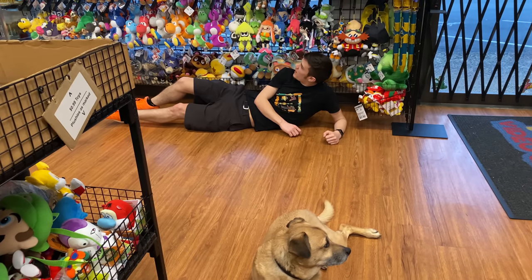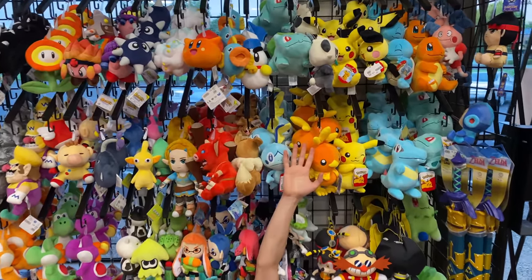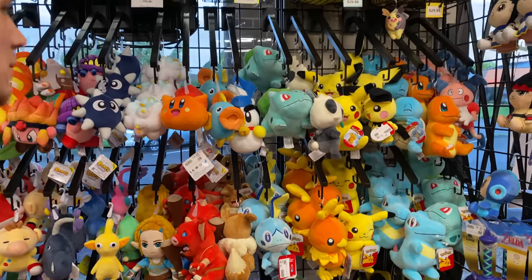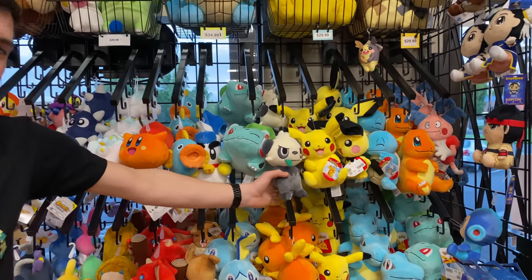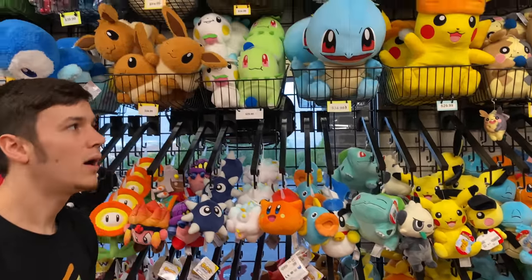We have finally gotten Pokémon plushies restocked. We've restocked the other plushies before, but we've finally gotten more of the Pokémon ones, which is awesome because they've been really hard to get since the pandemic. We don't have a ton of variety right now, but definitely more in stock, which is always awesome.